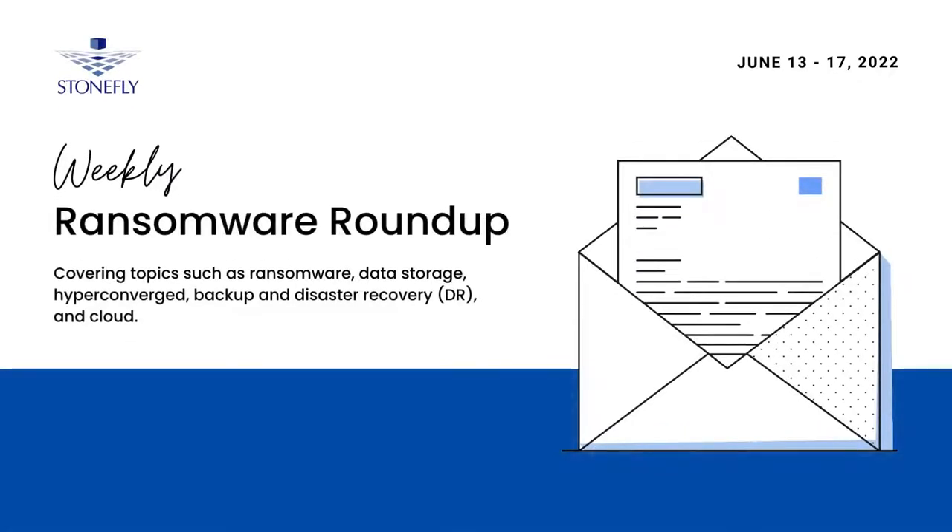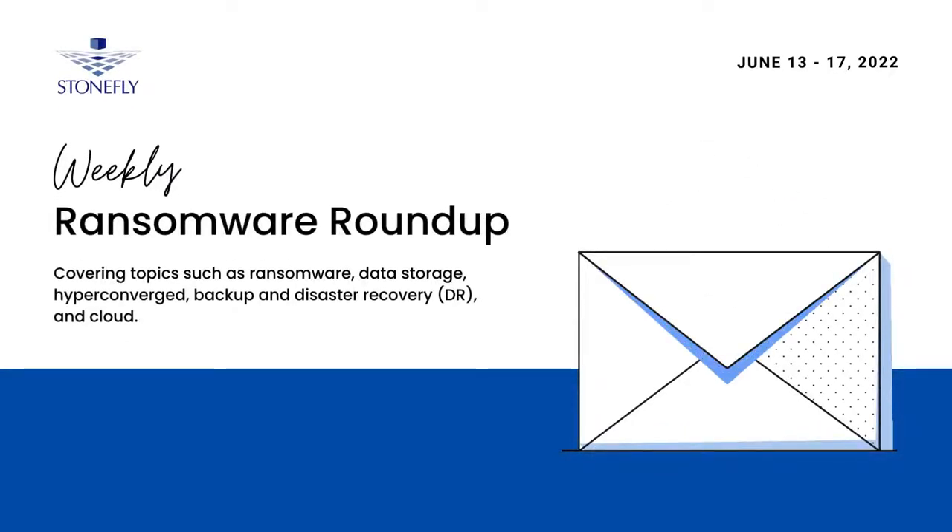Welcome to the Weekly Ransomware Roundup, your weekly summary about all things ransomware, data protection, data security, backup and DR, storage, and cloud. As always, the links for these news stories can be found in the description below. Without further ado, this is the Roundup for the third week of June, 2022.